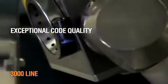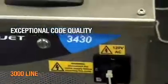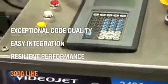Multiple language and communication capabilities round out the 3000 line, which delivers exceptional code quality at high production speeds, easy integration into the production line, and resilient performance in harsh manufacturing environments.